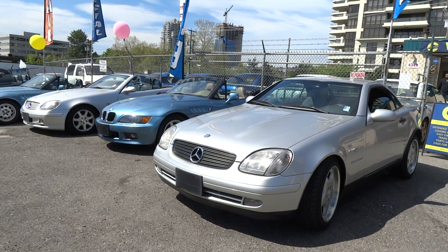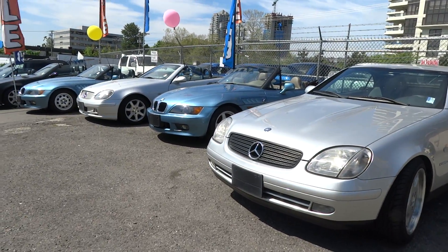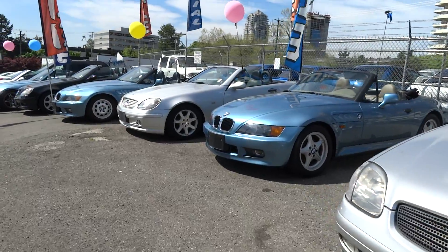Good afternoon, Vancouver. It's me, Vincent, once again, and as you can see out here is our convertible sale.